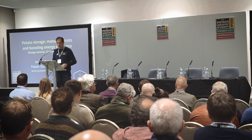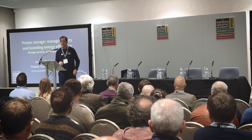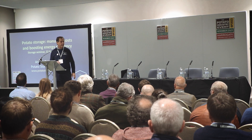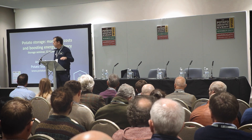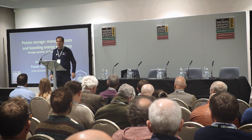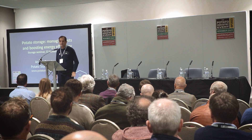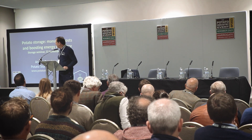Just need to mention housekeeping. There are fire exits - the main fire exit is at the back of the room, with alternatives at the side. Please can you also turn off mobile phones if you haven't already done so. Okay, so we'll get going.